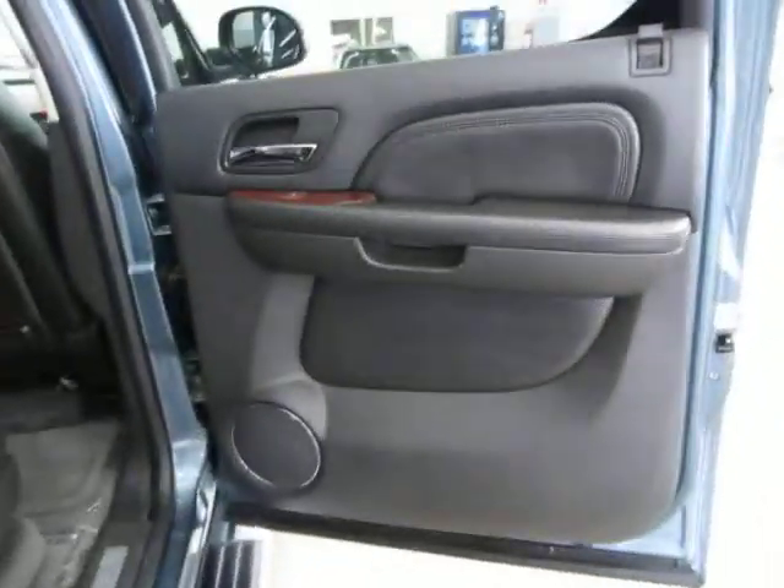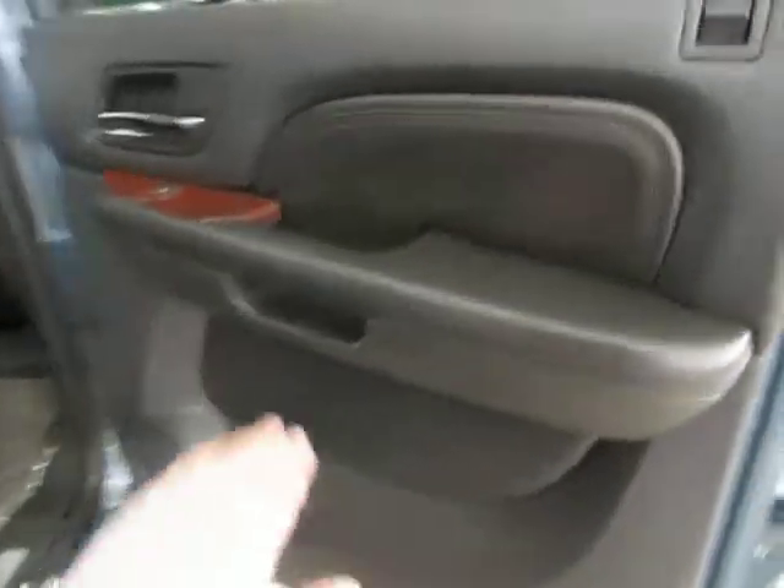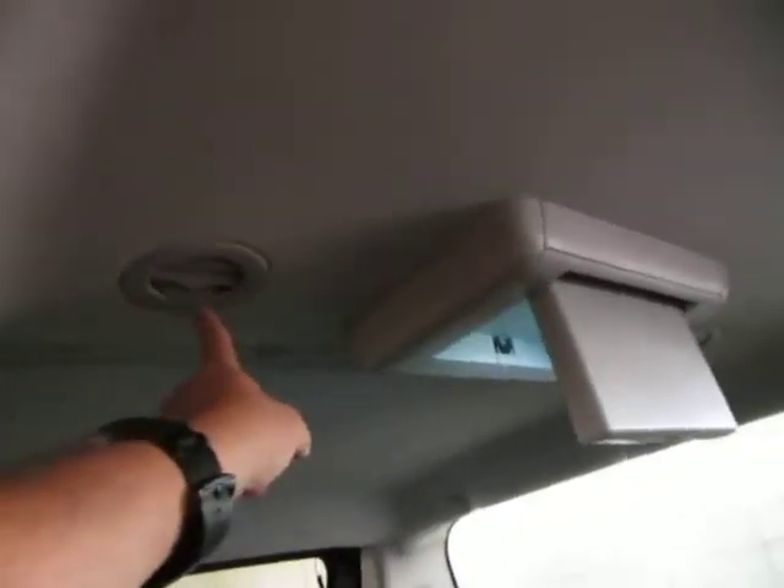Right rear door panel — none of the panels have any cuts, tears, burn holes, cracks, and none of the speaker covers are damaged. The rear row passengers have a set of AC vents on each side, and the middle row passengers have their own set of vents as well. There are also integrated map lights right on the DVD player.